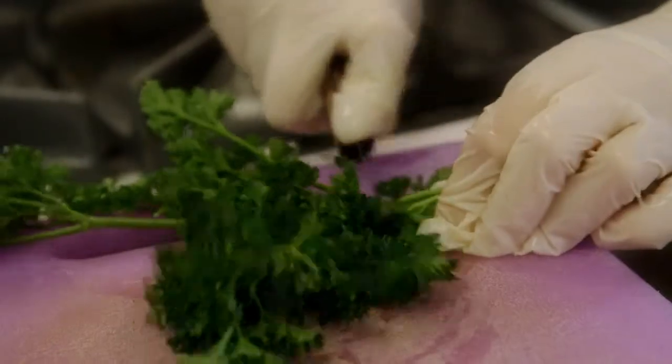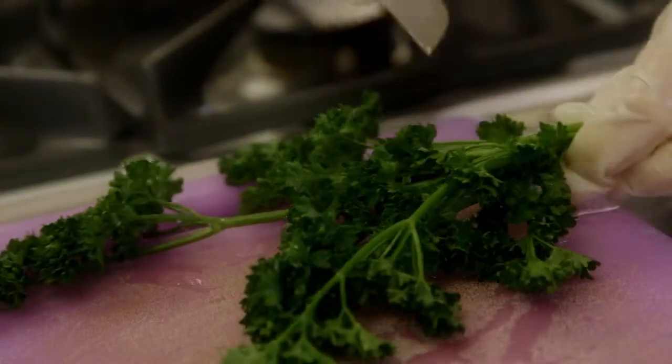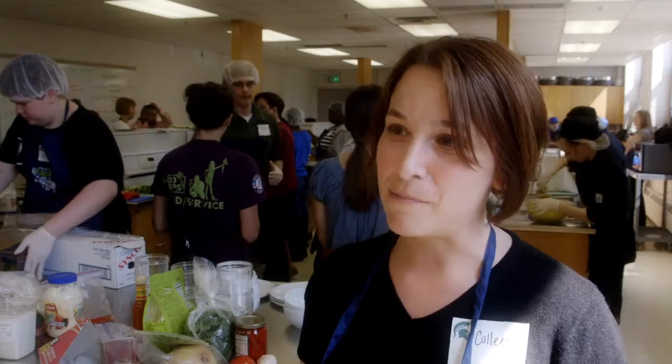Michigan agriculture is really diverse. We have the second most diverse agriculture in the United States behind California. So this is a really great opportunity for us to show off what we have and to hopefully grow it even more in the future.